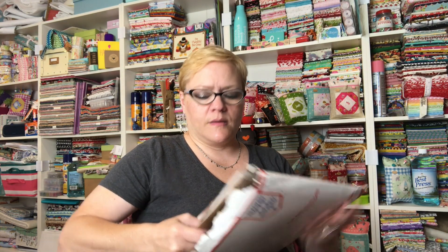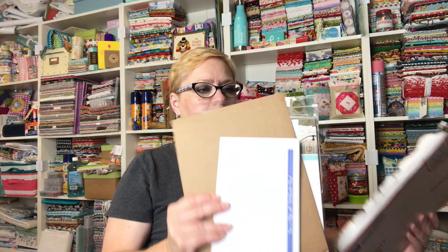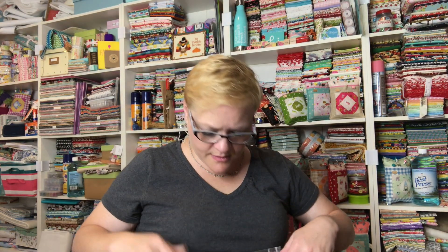I like how they pack everything, because anytime you get a book they always put a piece of cardboard inside just to make sure. We got an invoice and the cardboard so that it doesn't bend.